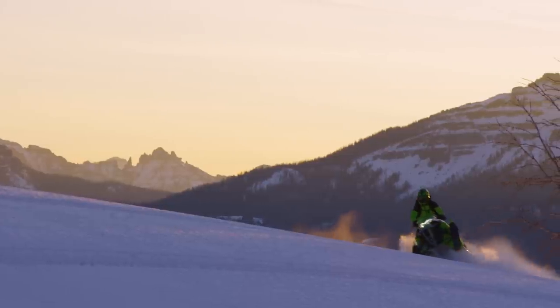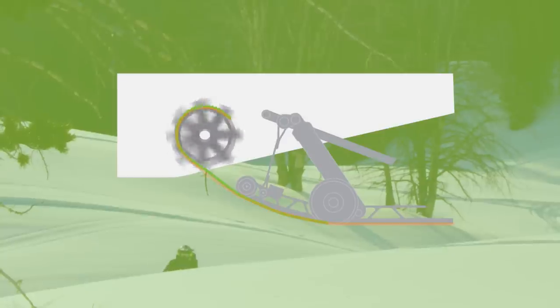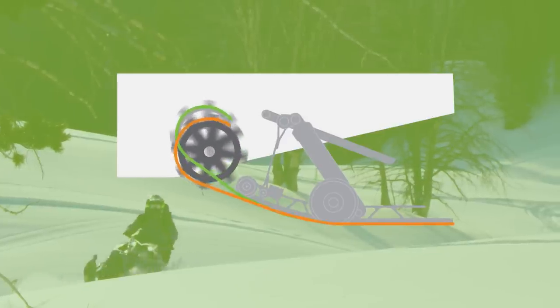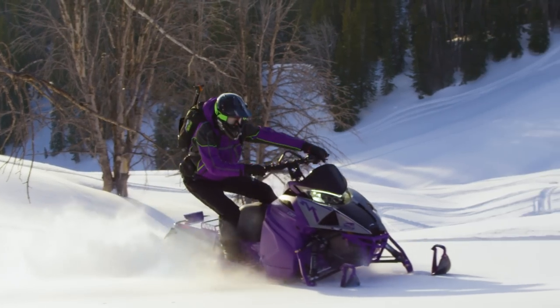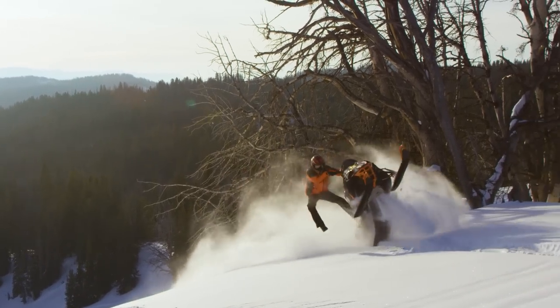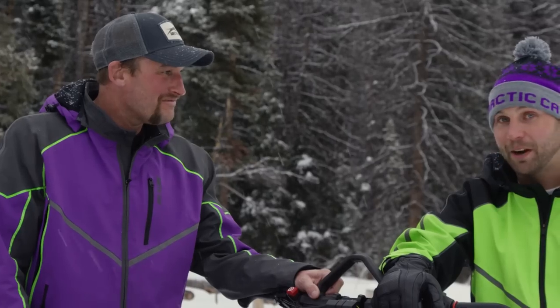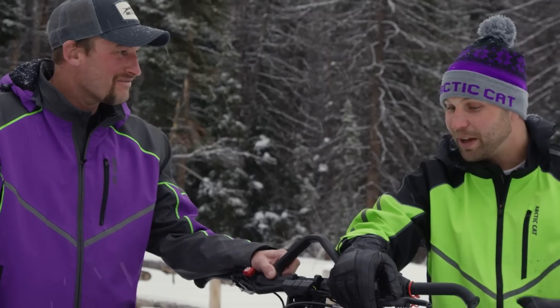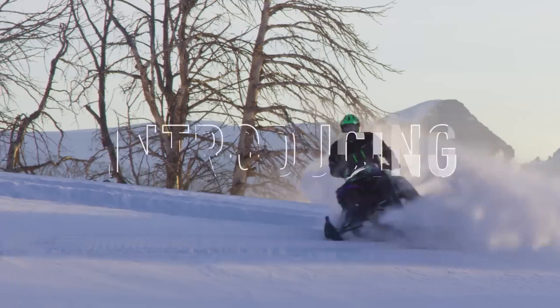The belly pan is now reshaped to move your feet forward for better ergonomics. Plus, we've dropped the drive shaft angle. That makes for a flatter approach angle with more floatability and maneuverability, improved handling, and more available horsepower for climbing, carving, side-hilling, and boondocking. It's good to be Arctic Cat right now. Everything about Arctic Cat — the direction Arctic Cat's going — is just stoked.